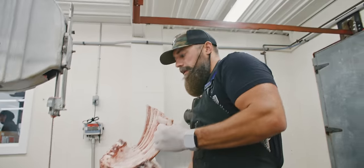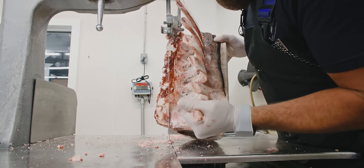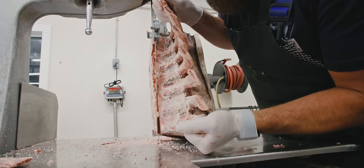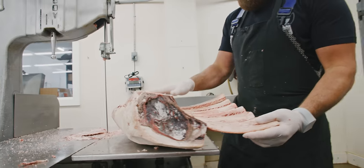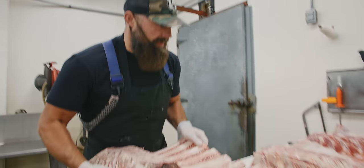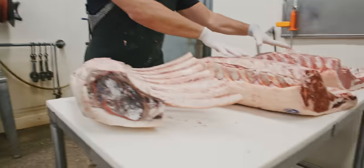I've still got to trim this one a little bit on the bandsaw. This thing is like rock hard — you've got to be real careful when you do this. It's kind of like giving a haircut: you can always go back and take off more, but once you take off too much, you have a receding hairline you didn't want. You can see this one — the long bones have been prepped and the trimming in between each bone is already done. That's how we present it in our dry-ager.